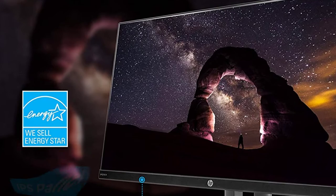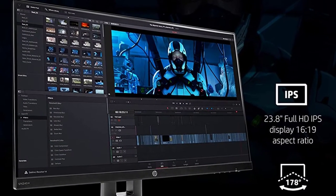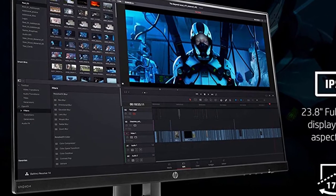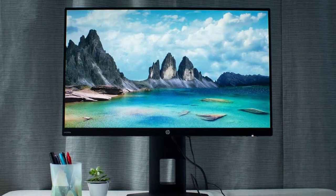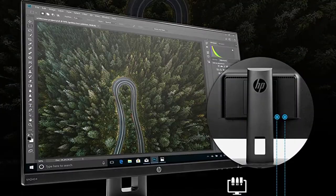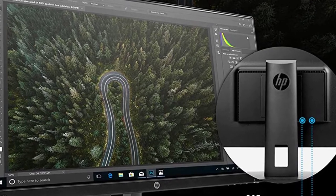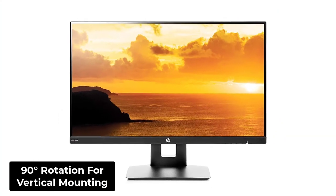It has an IPS panel which is common amongst professional displays. It can also serve as a great secondary monitor thanks to its thin bezel-less frame. Because of that, you can seamlessly mount this monitor alongside your primary monitor without any noticeable gap or blacked out display area. It allows 4-way ergonomic viewing angles that include 90 degrees rotation for vertical mounting.